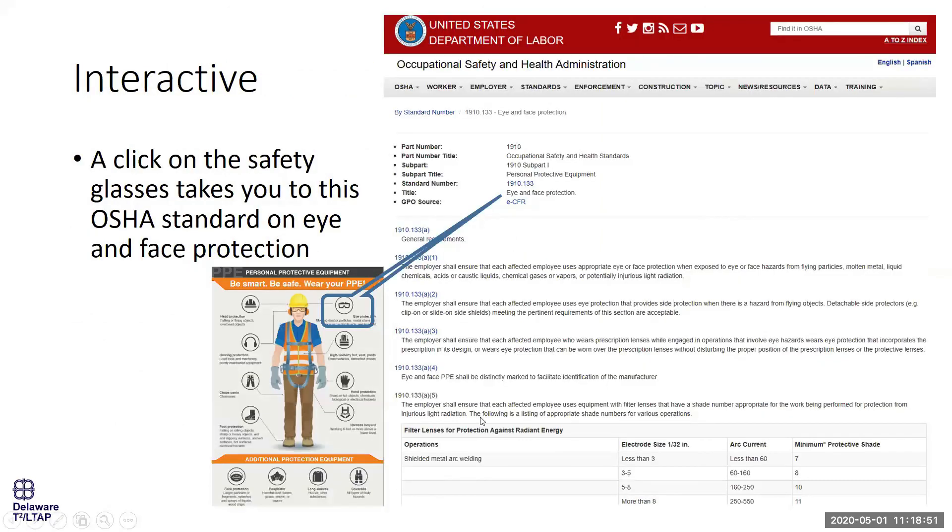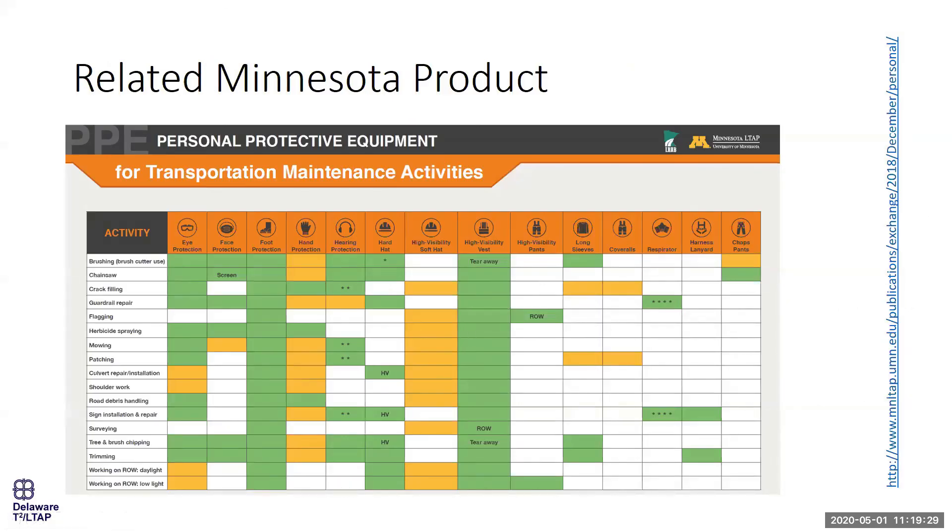That interactive guide is structured so that when you click on certain things, it takes you to an OSHA site specific to that PPE. All of those drive to an OSHA webpage, giving you the specific standards — a good place to start. There's also a complementary piece where you can look at various activities and identify PPE that is either essential or suggested. It's a really good resource — we just wish we'd thought of it first in Delaware.